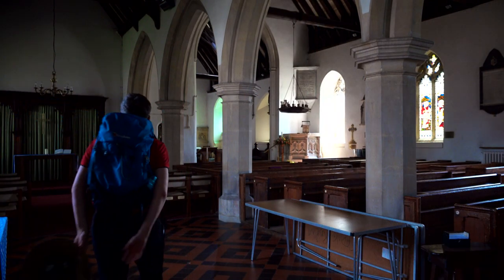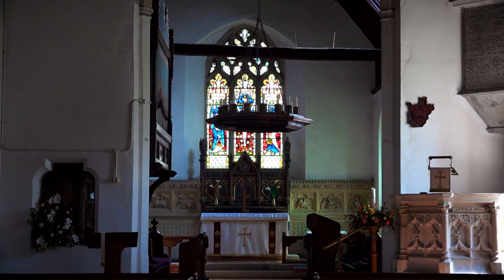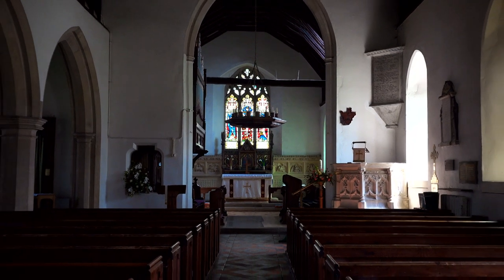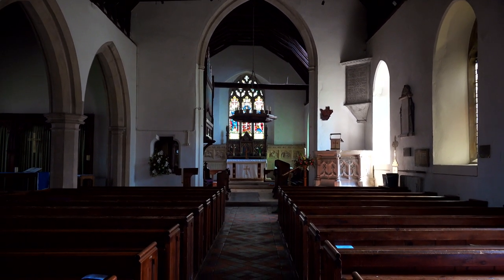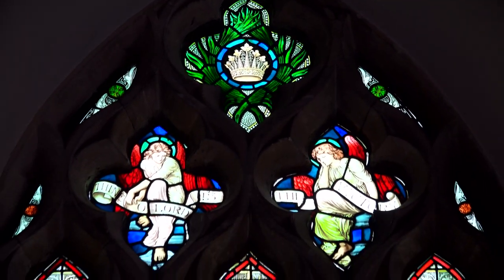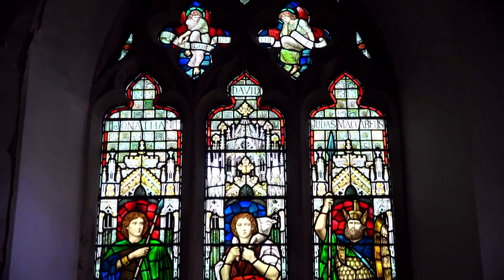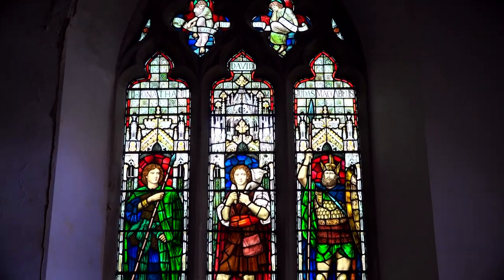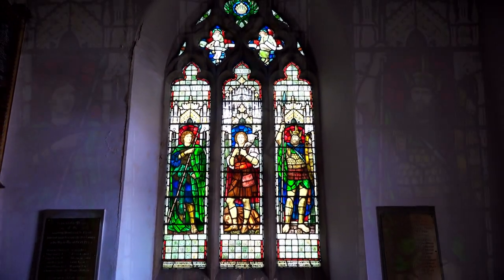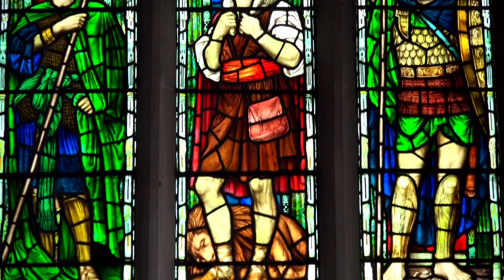The church is open every day for private prayer or just quiet contemplation. Although it's thought the church is probably 14th century in origin, the building was so completely restored in the 19th century that little of the original remains — so much so that most of the stained glass is from the 19th or 20th century. Despite its heavy restoration, the church was given a grade two star listing in 1967, mainly due to its good medieval fabric.